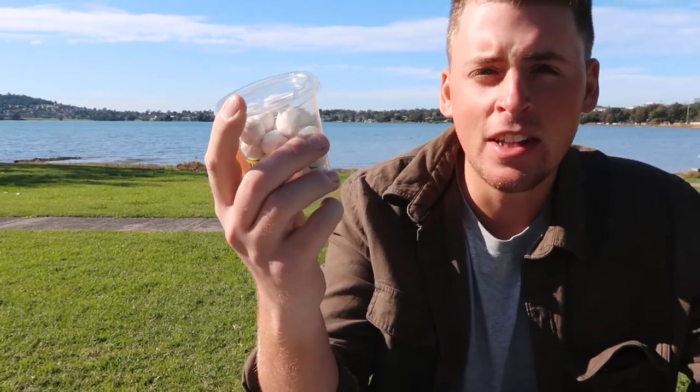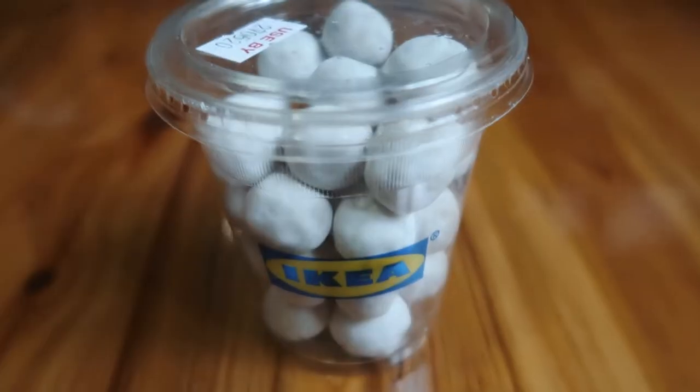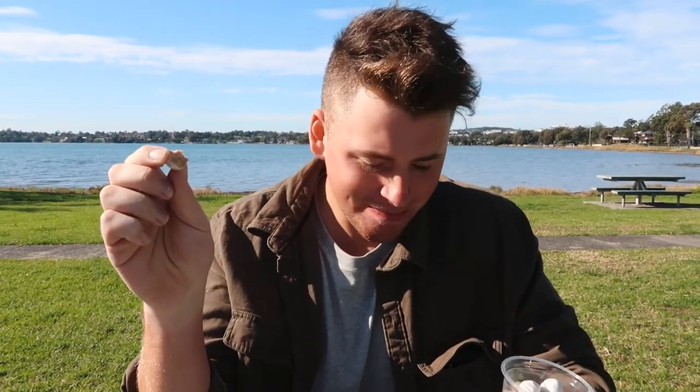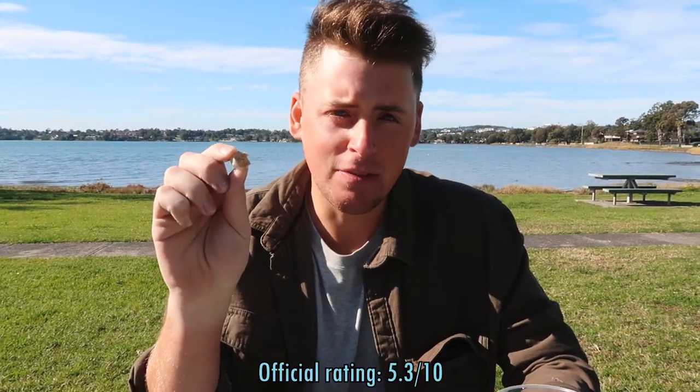I picked these up at IKEA — they have a little snack section. I'm not too sure what these are exactly; they look like little caramel balls. They're quite hard — wow, they're really tough. Not a big fan of these to be honest. Yeah, they're like caramel balls, too tough for my liking. Official rating just from that one bite: 5.3 out of 10.